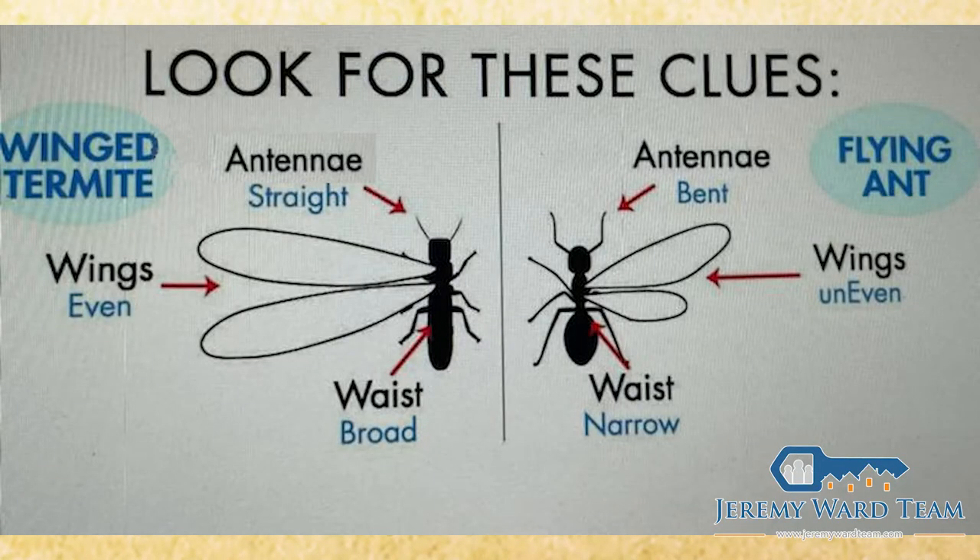Next would be flying ants — carpenter ants. Carpenter ants, unlike termites, have two different size wings. A termite will have the same size wings on both sides, while a carpenter ant will have two different size wings. Unlike termites, they don't digest the wood — they merely burrow into it just to create a nest. They also have three body segments rather than just the one that termites have.